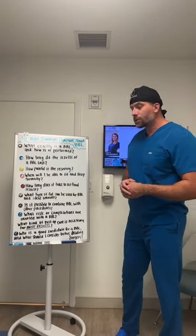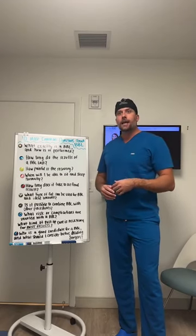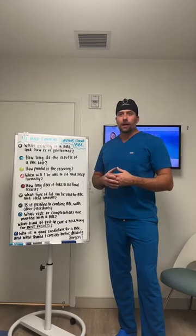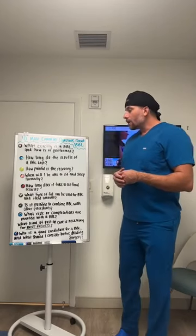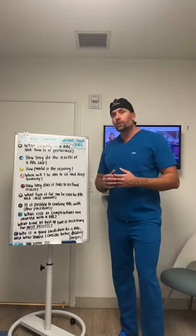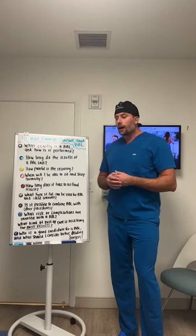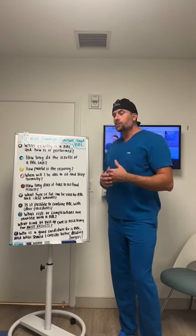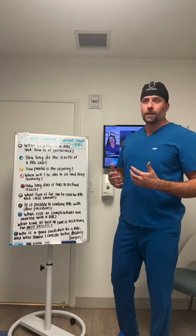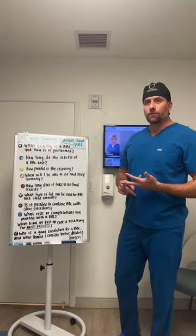When will you be able to sit and sleep normally? When transferring fat, it's disconnected from its native blood supply and must reestablish a blood supply in the buttocks and hips. To do that, we can't have a lot of pressure on that fat or it will die. You need to avoid sitting or laying on your butt completely for the first two weeks. After that, you can start using a BBL pillow that goes under your thighs to offload pressure when sitting for short periods. Committing to these instructions — including massages, wearing your faja, and staying off your butt — is essential for good results.